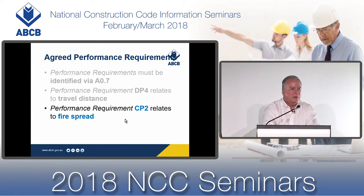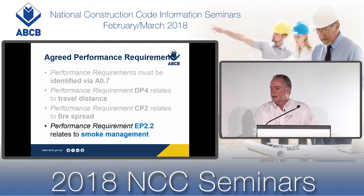We also need to consider performance requirement CP2, because it relates to fire spread. If we have excessive radiant heat flux being emitted due to our very large building with a very high ceiling and possibly very high fire load, we need to assess that — particularly when combined with a proposal to omit the required deemed-to-satisfy smoke hazard management system. Performance requirement EP2.2 would also need to be addressed.